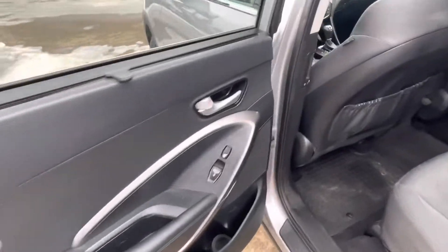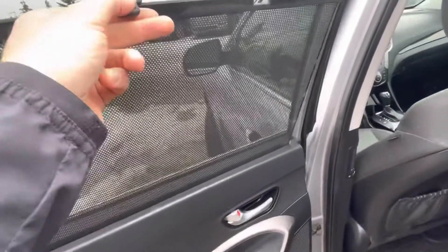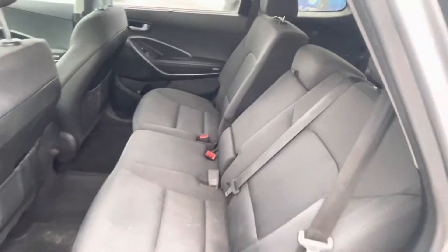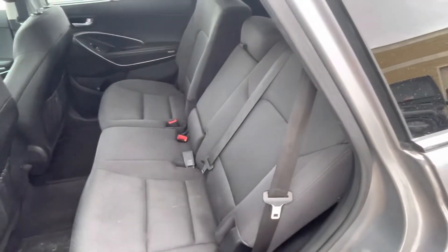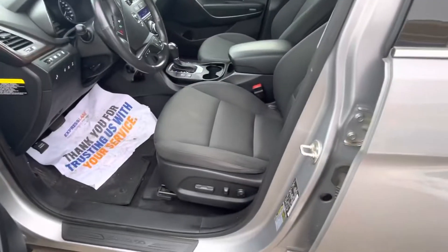Now some nice features in the back — we've got heated seats, these nice little privacy covers, quite a bit of space, and you can recline these seats. This one will get a full clean, so don't mind that.